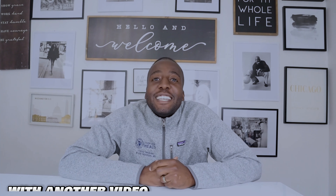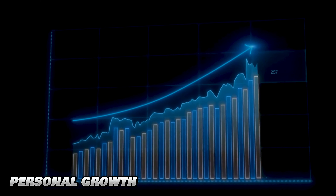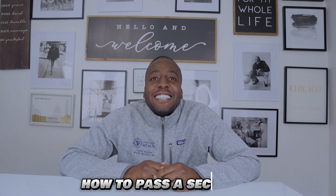What's up y'all, the Doctor Investor back again with another video. Welcome back to my channel where we talk about entrepreneurship, real estate investing, personal growth, and finance. Today's topic is how to pass a Section 8 inspection on the first try.